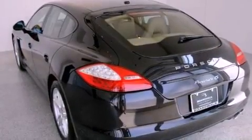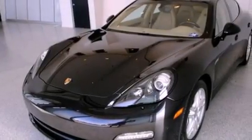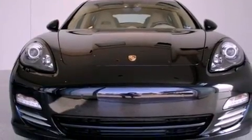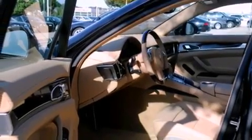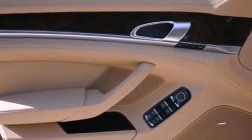Its top features include memory settings for the seat positions so you can recall your favorite alignments with the push of one button, heated seats, a navigation system, a premium audio system, a leather-wrapped steering wheel, a double wishbone independent front suspension, heated washer fluid, a low tire pressure indicator, air conditioning, and a sunroof that enables you to fill the cabin with fresh air at the push of a button.